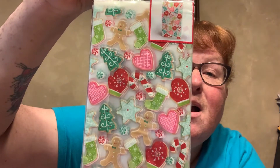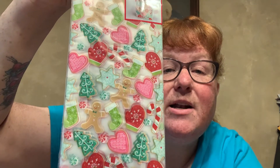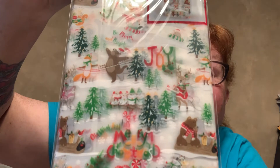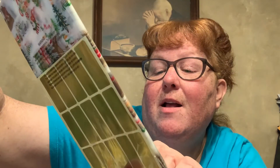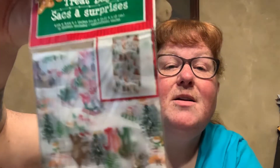And then I got some treat bags — 15 count for each of these. This is just more of the gingerbread theme one. Has pink hearts, red hearts, green stocking, pine trees, candy cane, gingerbread men and women. And then the next one is like a woodland creature theme — I thought that was cool. It says be merry and bright, joy. Has the bear, a deer and a fox.